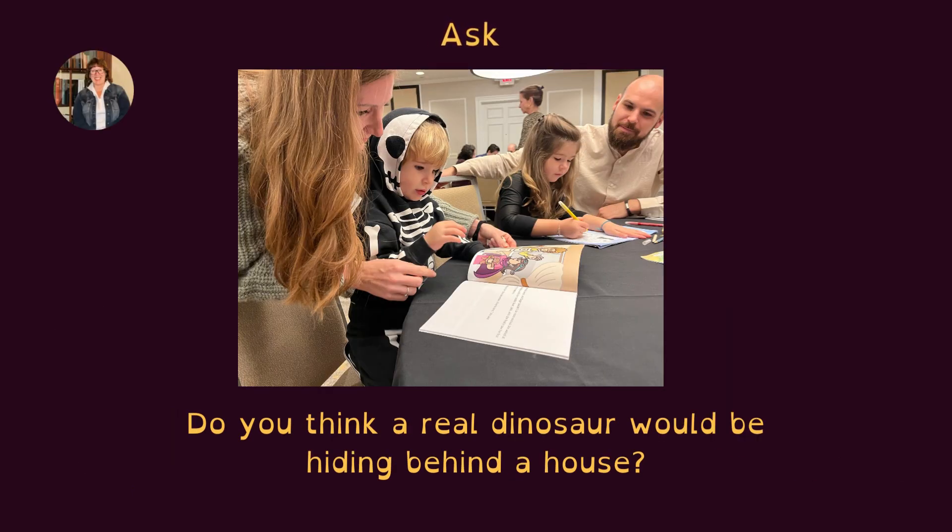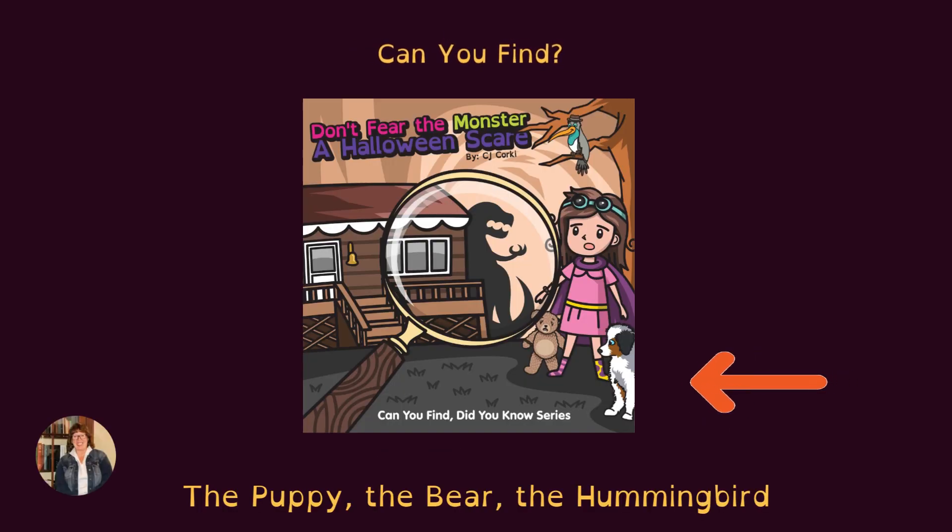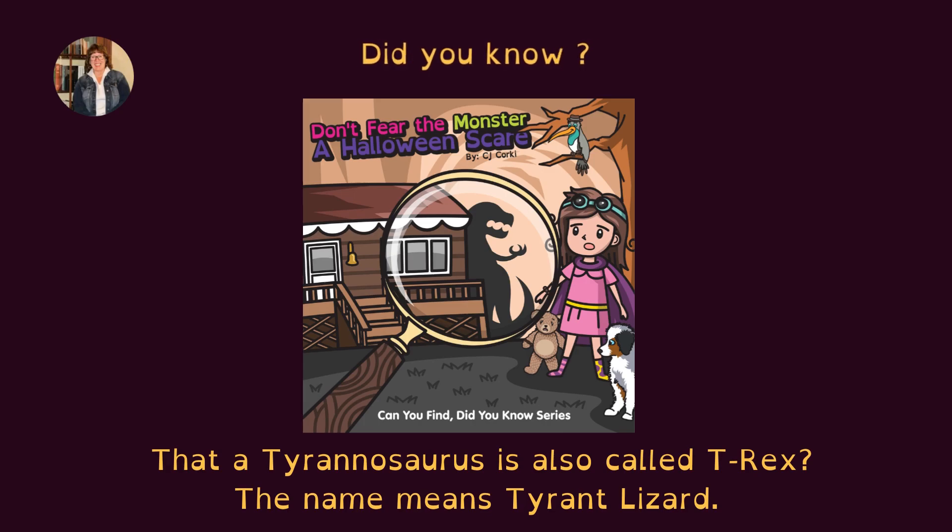Ask: do you think a real dinosaur would be hiding behind the house? Let's try — can you find the puppy, the bear, the hummingbird?